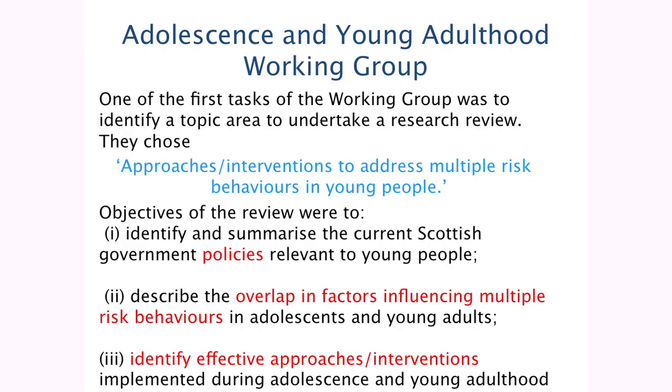One of the first tasks of all four working groups was to identify a topic area to undertake a research review. They thought that was a good starting place to collect all the evidence relevant to Scotland. And the topic they chose was approaches and interventions to address multiple risk behaviours in young people.